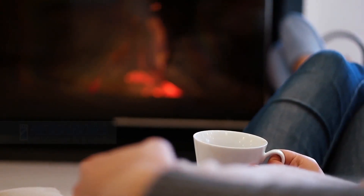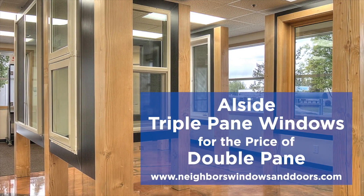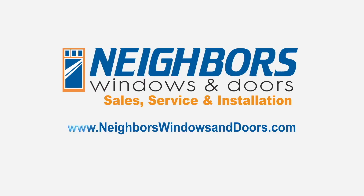Stay warm and safe at Neighbors Windows and Doors. Get all-side triple pane windows for the price of double pane, plus $100 off per window installation. Visit NeighborsWindowsAndDoors.com.